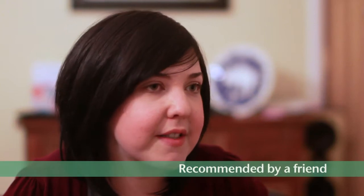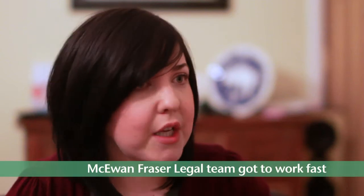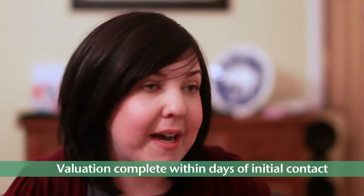We went with McCune Fraser because a family friend advised us to go with them. Initially the team came out and told us what our property was worth. We bought our property at a time in the market when prices were really high, so we knew we were going to make a little bit of a loss on it, but they started the ball moving really, really quickly.